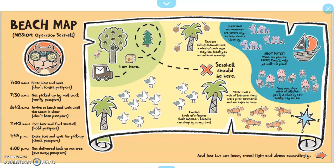7:30 a.m.: get picked up by the mail truck. Verify passport. 8:42 a.m.: arrive at the beach and wait until the coast is clear. Don't lose passport. 11:42 a.m.: exit box and find seashell. Hold passport. 1:49 p.m.: enter box and wait for pickup. Check passport. 6 p.m.: get delivered back to nut tree. Put away passport.